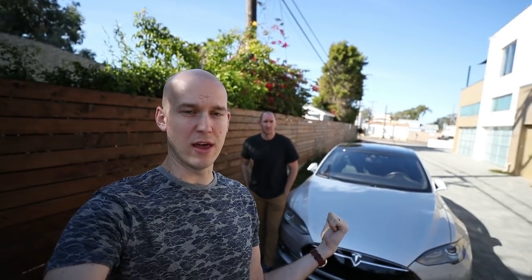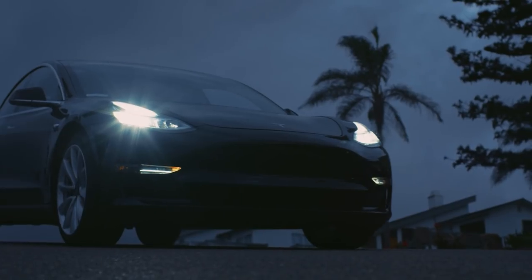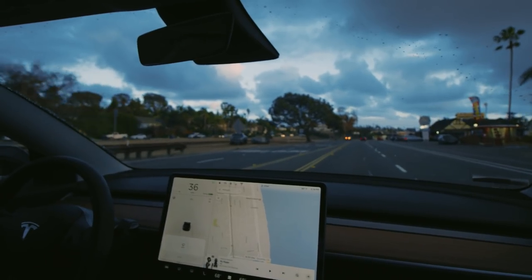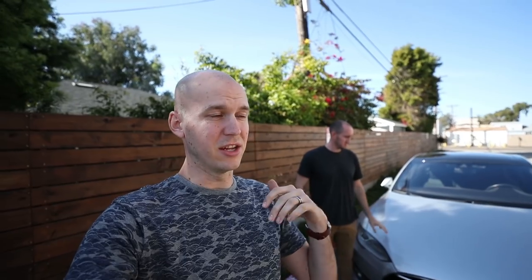Hey there, Caleb Wojcik here and in this video we're going to take a look at the Tesla Model S and how it relates to the Tesla Model 3. I'm here with Jason Zook. We actually reviewed the Tesla Model 3 in its entirety, so go ahead and check out that video as well. But today we're going to compare the Model S to the 3 because if you get a used one of these and a souped up Model 3, they're actually pretty close in price. So Jason rented this car again for us to take a look at and let's hop inside and drive around a little bit.